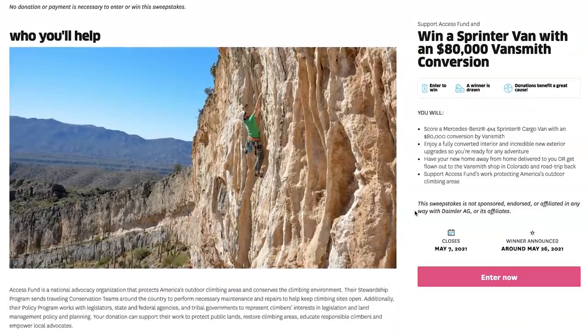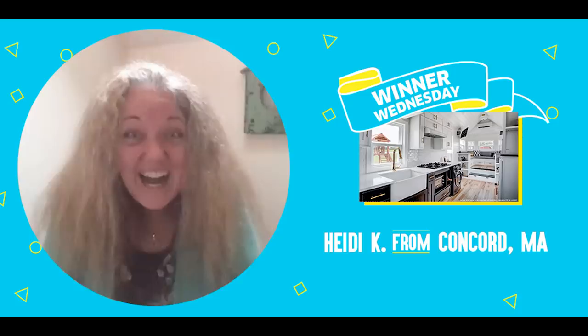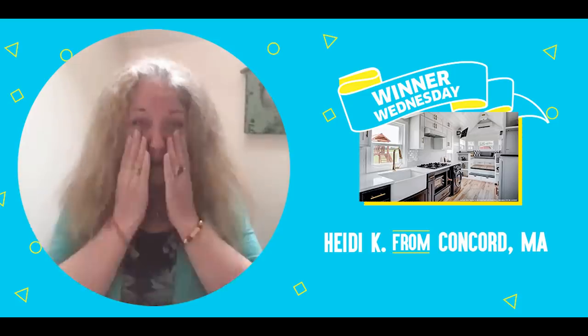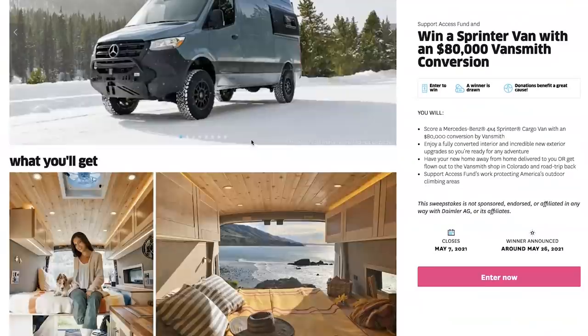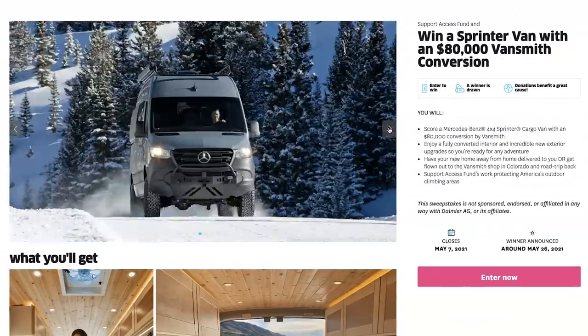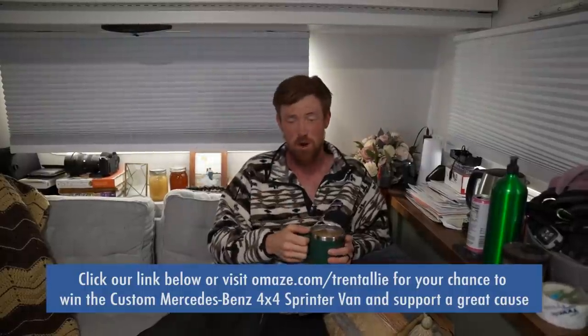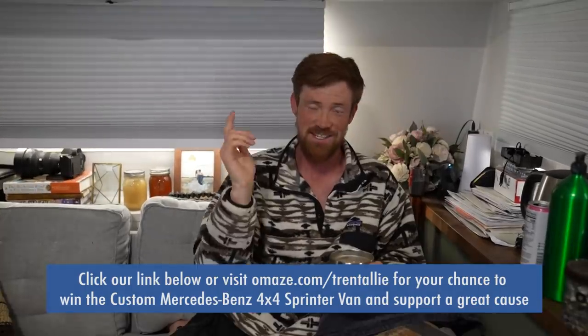It's also benefiting the Access Fund, which is repairing impacted trails and protecting public lands — places you can go climbing and hiking. The most recent winner with Omaze was Heidi Kaye, congratulations to her. For your chance to win a custom 4x4 Mercedes-Benz Sprinter van with $80,000 in customization, click the link in our description or go to omaze.com/TrentAlley. Thanks again to Omaze for sponsoring today's video.